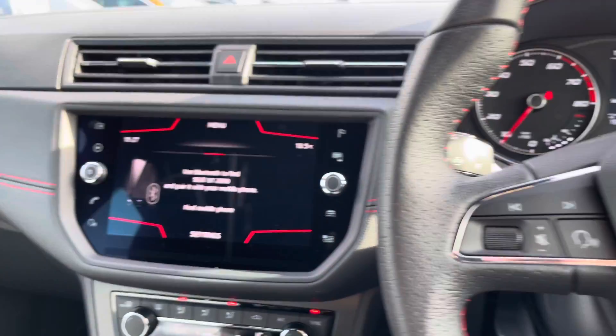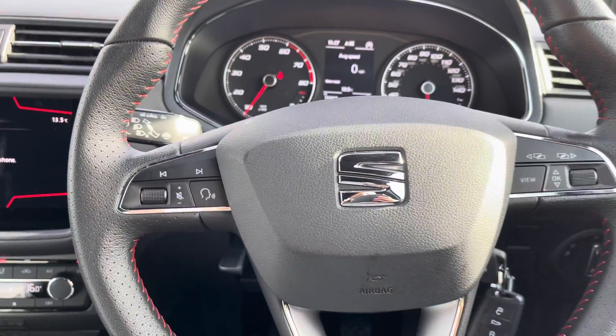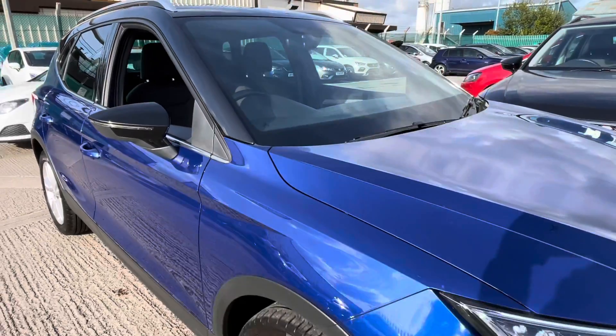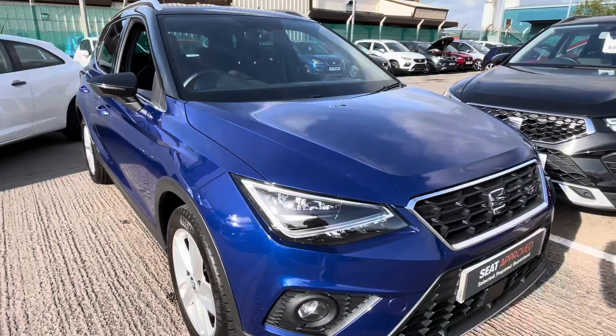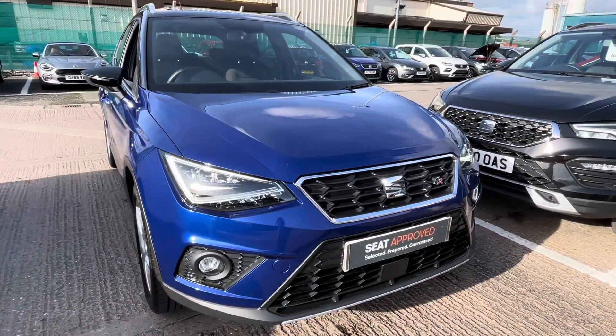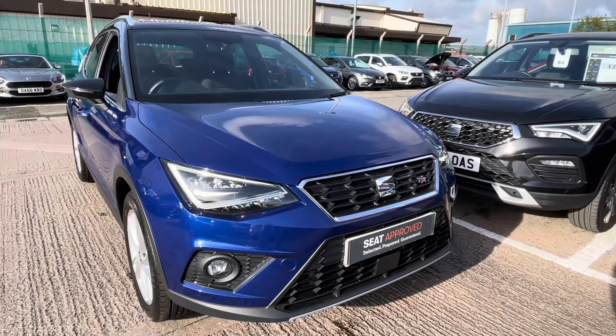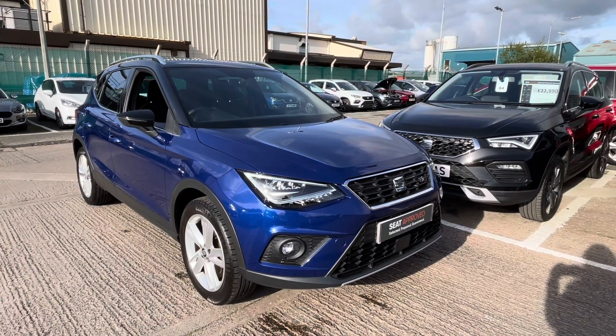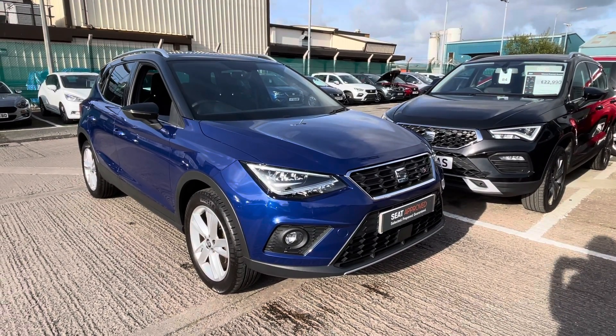Thank you for watching this video on this approved used Seat Arona. It does come with the approved used benefits which include the minimum of 12 months warranty, 30 day exchange, and much more, along with flexible finance packages. For a more personalised finance quote or to book a test drive, please call 01270 864 430. Thanks for watching.